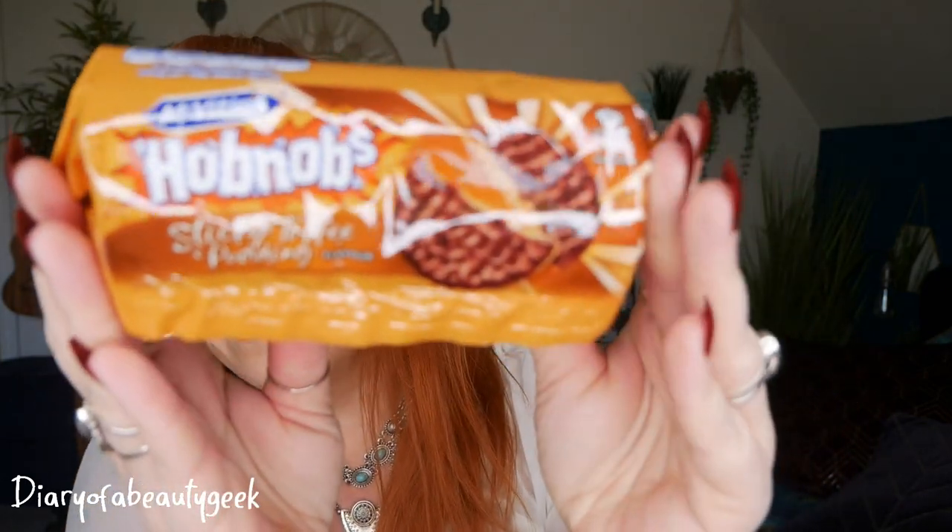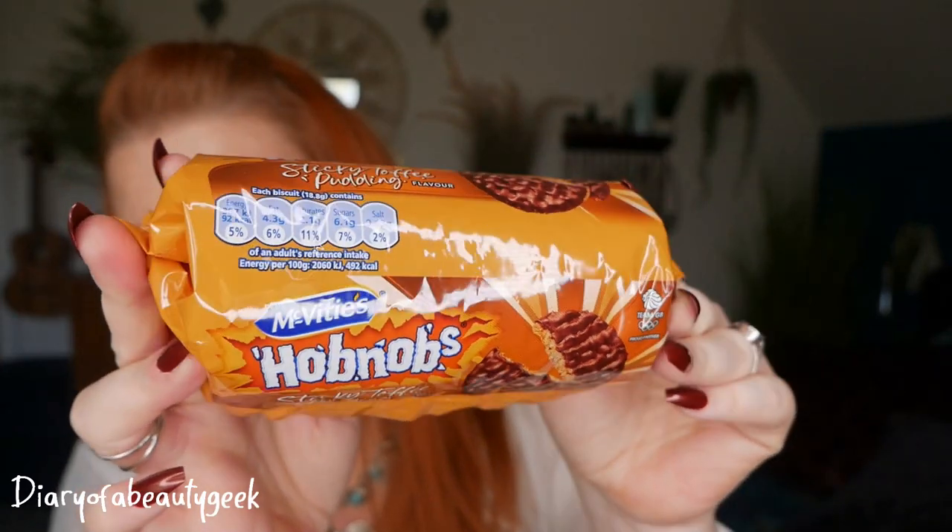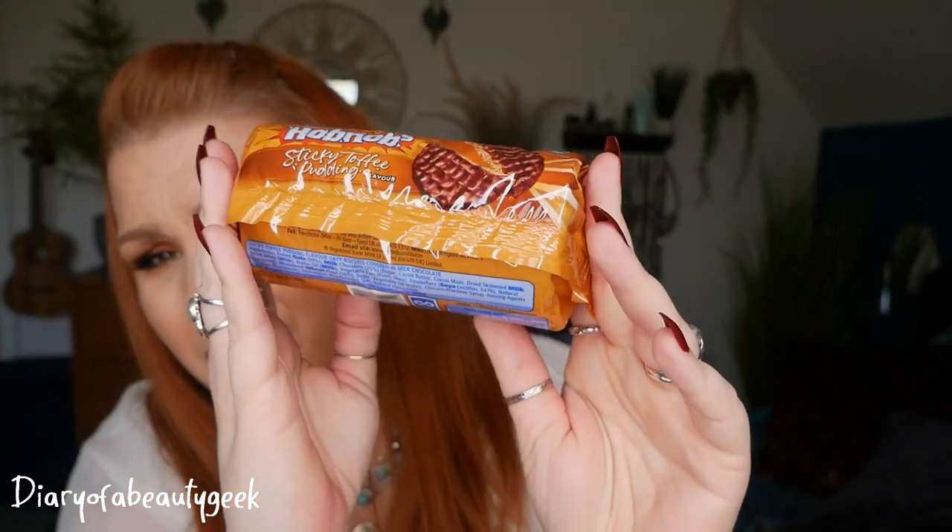The product of the month is chocolate Hobnobs by McVitie's. We're going to have to do those first! You'll receive one of two - either sticky toffee or chocolate brownies. I absolutely love Hobnobs, they're gorgeous. Sticky toffee Hobnobs!